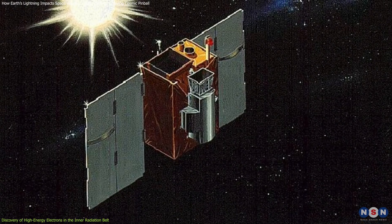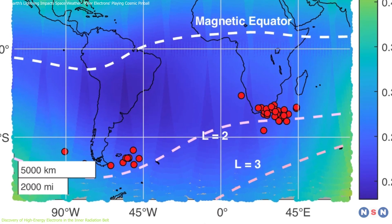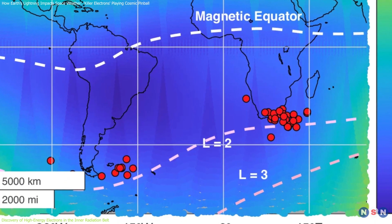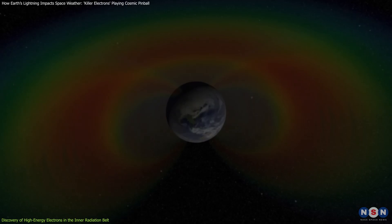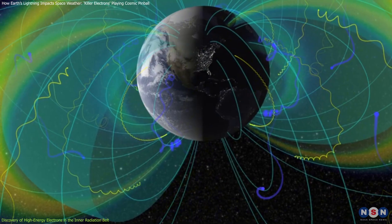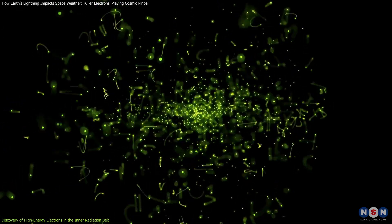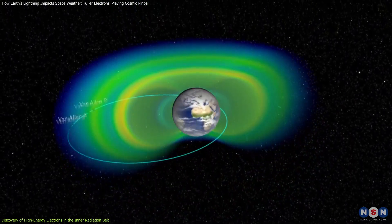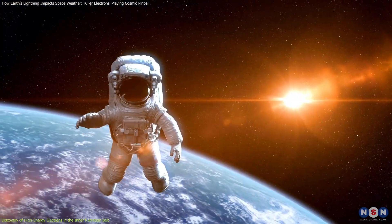Using data from NASA's decommissioned SAMPEX satellite, the researchers identified 45 electron surges in the inner belt from 1996 to 2006. These surges were linked to lightning strikes on Earth. What was previously considered an inactive zone for high-energy particles turned out to be more dynamic and hazardous than ever imagined. High-energy electrons, known as killer electrons, were found in this inner radiation belt, and they can be damaging to both electronics in satellites and humans in space.